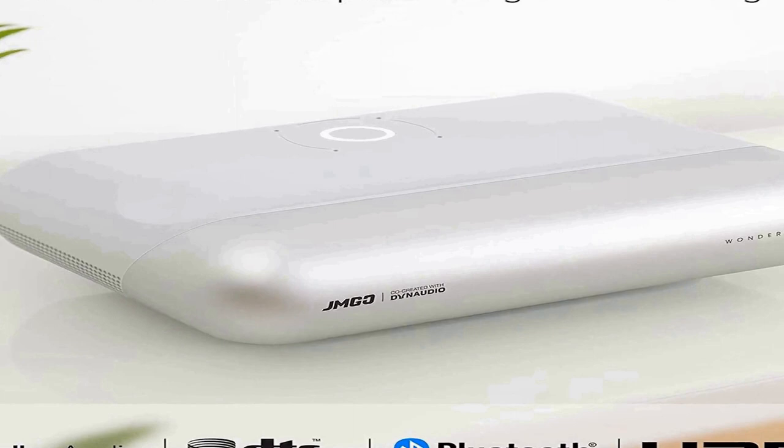If you have any questions when using this ultra short throw projector, feel free to contact support anytime, anywhere. JMGO offers a 360-day repair warranty and 24/7 online service.